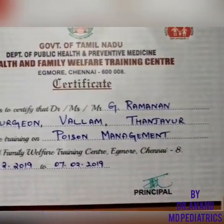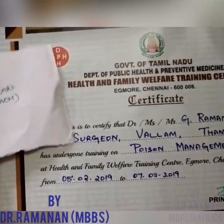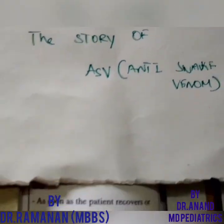Welcome to Pediatrics by Dr. Anand. This is Dr. Ramanan. As we discussed earlier, for the Big Four snake bites we have a polyvalent anti-snake venom (ASV). Let's see the story of this anti-snake venom.